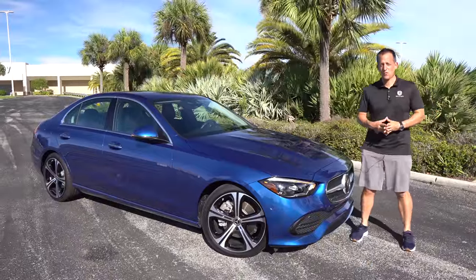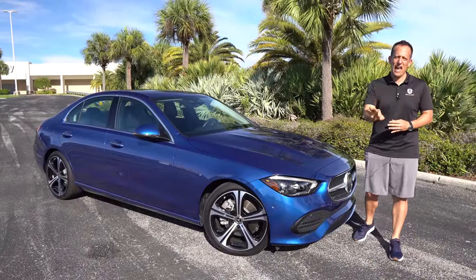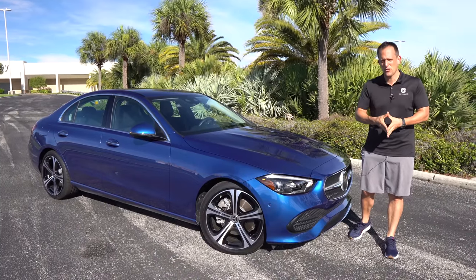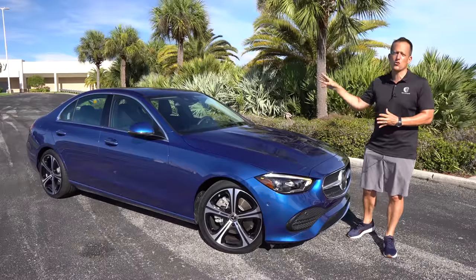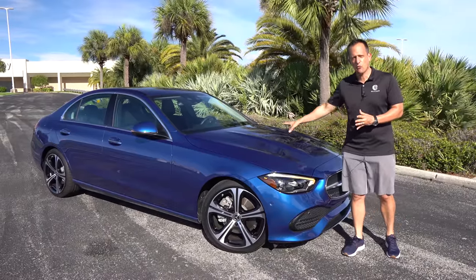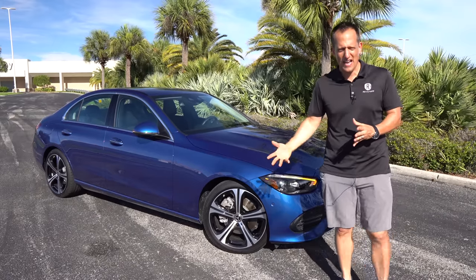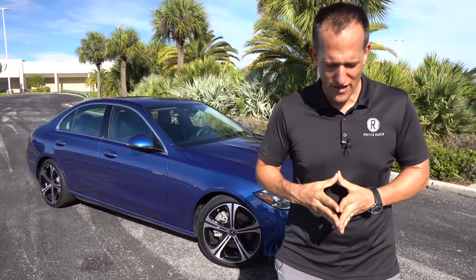Hey guys, what's up? It's Joe Rady from Rady's Rise. We're back in my favorite filming location because we have that one fan favorite sedan from Mercedes-Benz that's getting some major changes. This is your 2022 Mercedes-Benz C300. But before we get into this freshly revised smaller size sedan, let's talk about what's going on here.